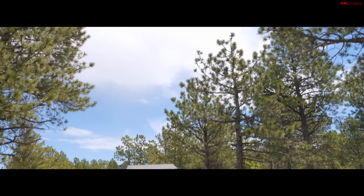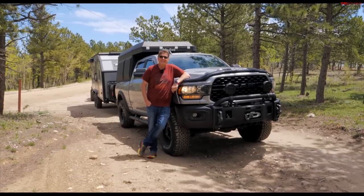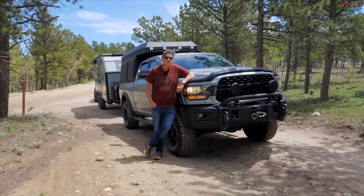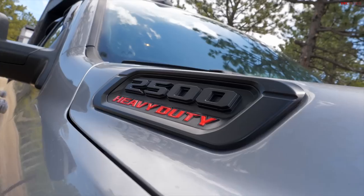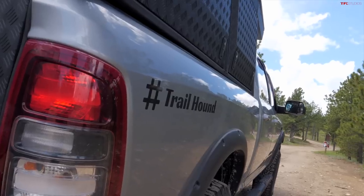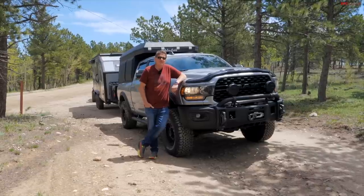Hey guys, if you want to go camping or overlanding deep into the mountains, where the dirt road ends and the trail begins, you don't necessarily need a lifted Ram Cummins like our Trailhound, but you do need a very special camper.